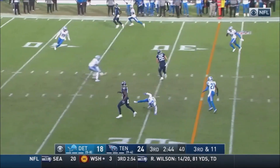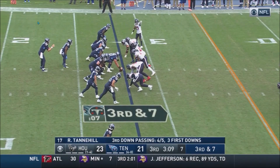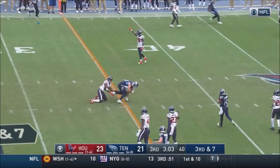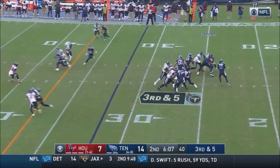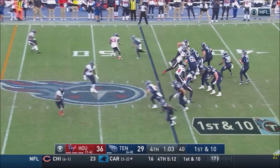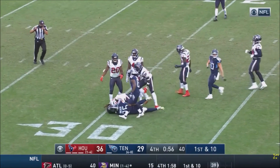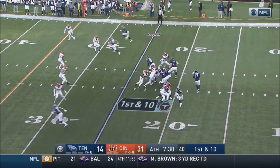You gotta take advantage. Quick pass and that's gonna be Tennessee. Tannehill got rid of it. Tannehill fires, his man wide open, inside the 40, inside the 35 — and close to the... really just miraculous what the Bengals' O-line has done in this game.